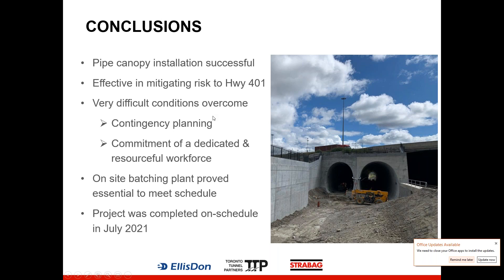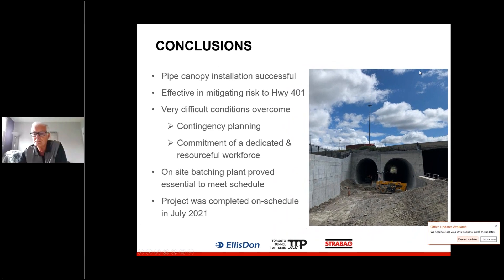That wraps up my presentation. In conclusion, the decision to install pipe canopies above the tunnel was very successful in mitigating the risk of impacting Highway 401 during construction. Although very difficult conditions were encountered during pipe installation and tunnel excavation, these were overcome with proper contingency planning and a dedicated and resourceful workforce. The decision to batch concrete on site proved essential to meeting the project schedule. I'm proud to say this project was completed on time in July of 2021.